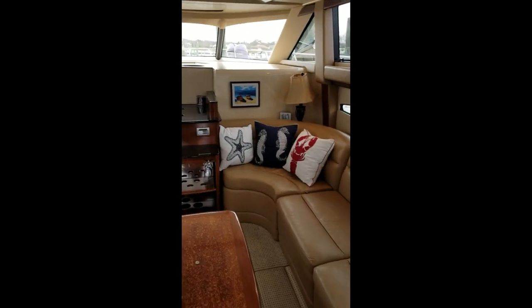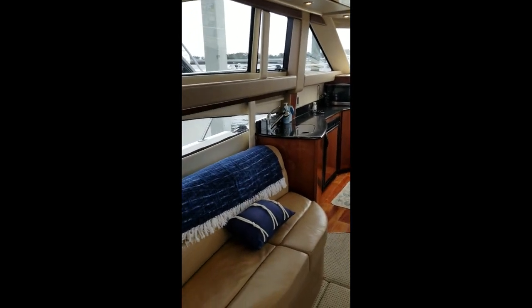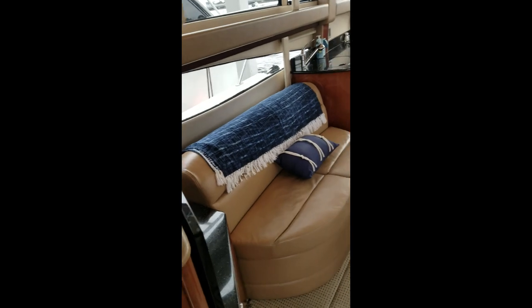One more shot of the salon — look forward to hearing from you soon, thanks.